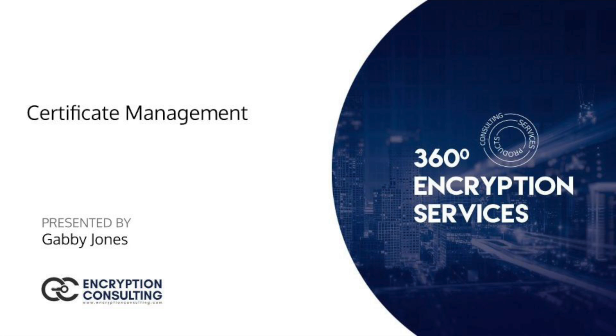Encryption Consulting covers all of the aspects of security concerns, such as data security, key management, and privacy. Today, we're going to be discussing an interesting concept in data encryption technology, which is certificate management.